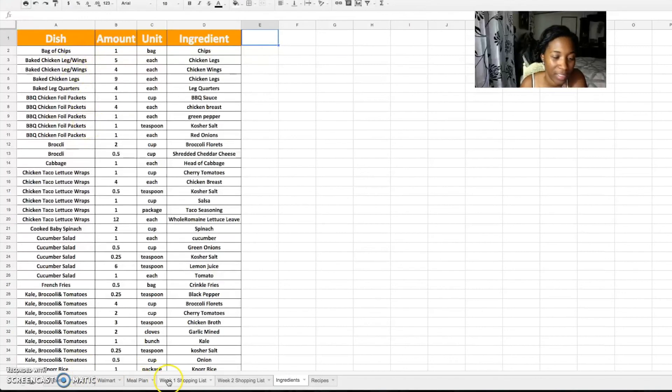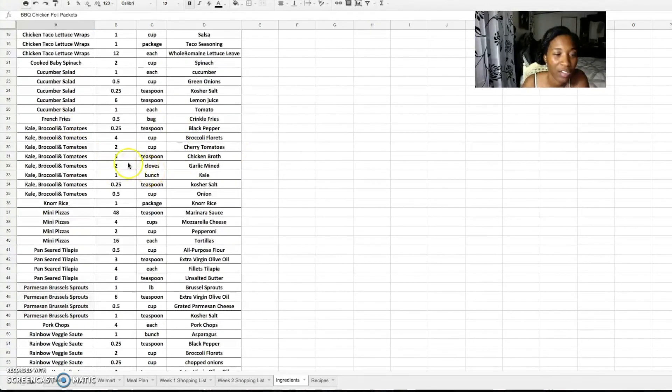The ingredients tab is where all the meal plan and shopping list tabs pull their data from. Here I list each dish, the amount needed of each ingredient, the units, and the ingredients themselves. For example, a side of chips just needs one bag. Baked chicken legs needs five chicken legs and four chicken wings — nine total. Bacon chicken foil wraps need one cup of barbecue sauce, four chicken breasts, one green pepper, one teaspoon of kosher salt, and one red onion. Broccoli and cheese needs two cups of broccoli and a half cup of cheddar cheese.